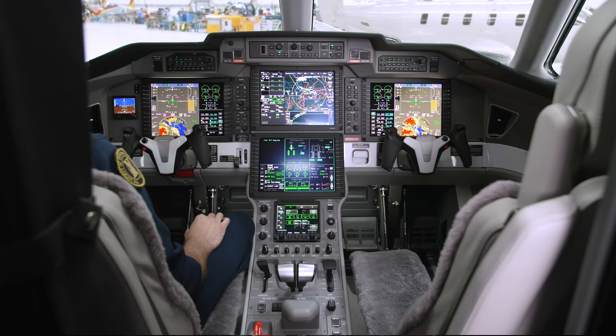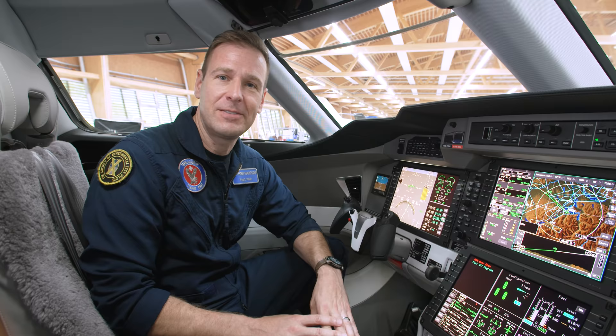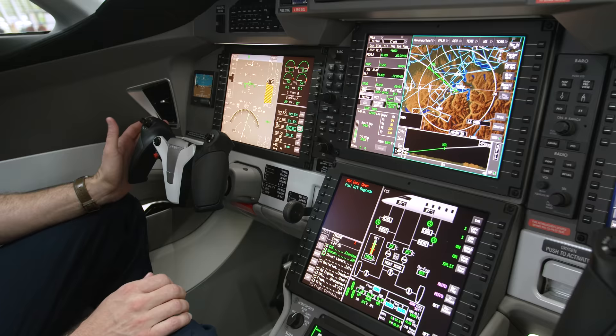Hi, welcome back. This is my office — come on up and take a look. I know we could spend hours talking about this. I'm just going to hit some of the highlights, but if you have more questions, please get in touch with one of our Pilatus sales centers and they'd be happy to arrange a demonstration for you.